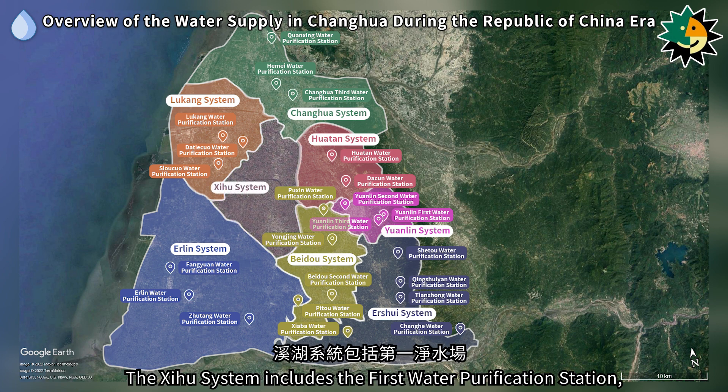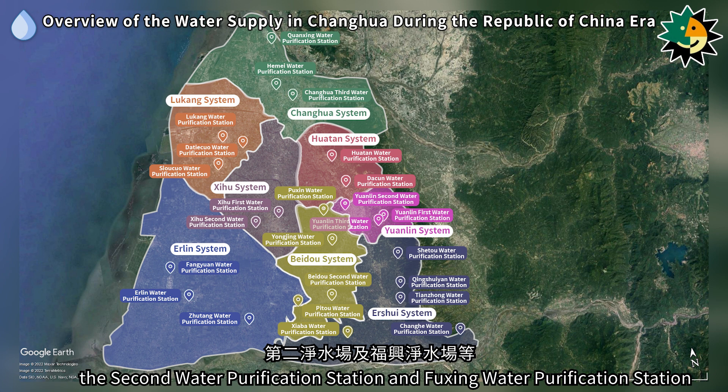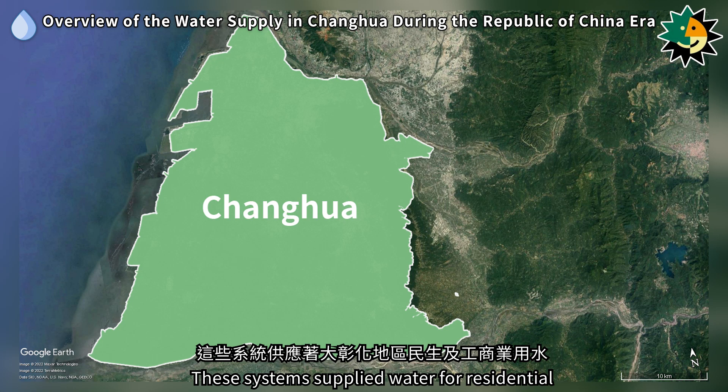The Xihu system includes the First Water Purification Station, the Second Water Purification Station, and Fuxing Water Purification Station. These systems supplied water for residential and industrial use in the Greater Zhanghua area.